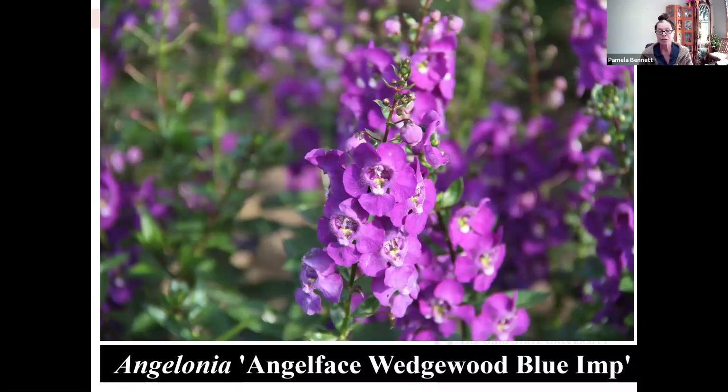Angelonia is another one that can be inserted into your perennial beds. It has different heights and sizes depending on cultivars — Serena is a really short compact one. It would be a good one to insert in between plants during the growing season because it's going to bloom all season long and has a tall, upright form with flowers growing upwards on their spikes. This particular plant is not a pollen source for pollinators — it is a sterile plant, so it's not going to reseed or provide pollen.